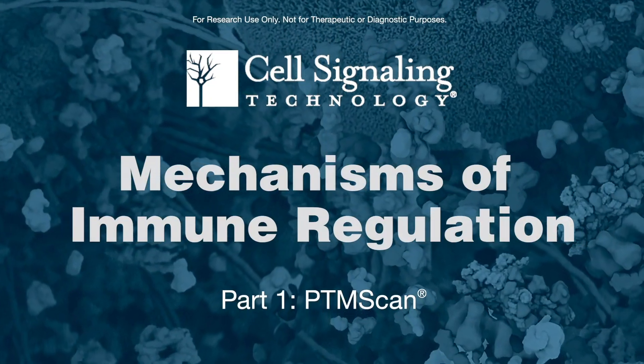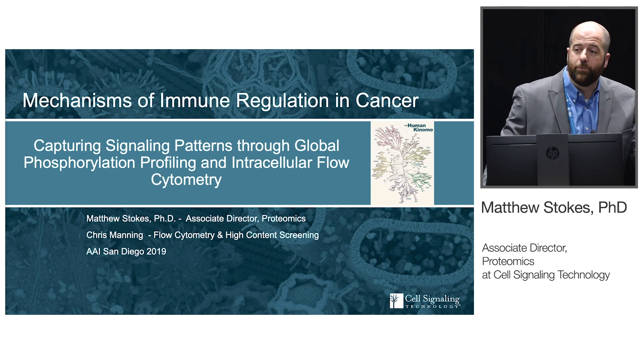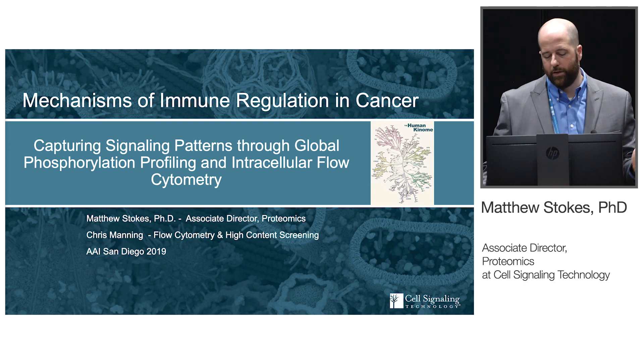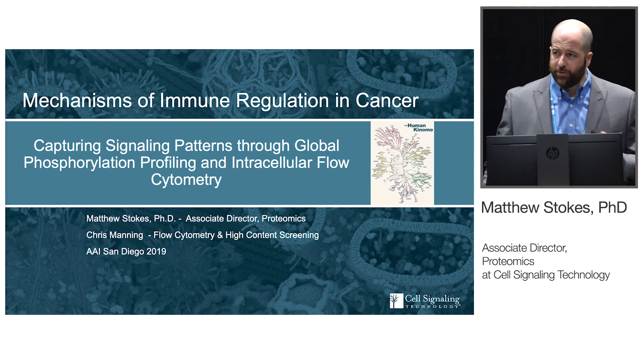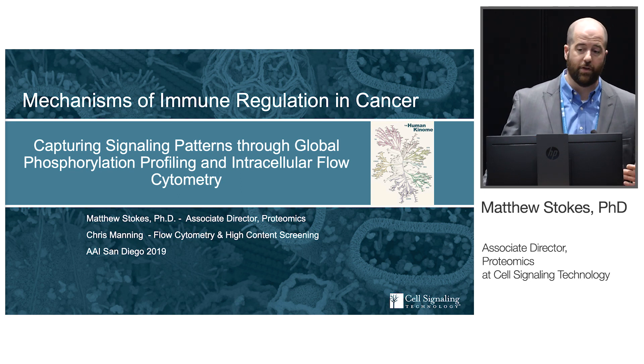Thank you all for coming today. My name is Matt Stokes. I'm the Associate Director of Proteomics at Cell Signaling Technology. Today my colleague Chris Manning and I are going to tell you a little bit about mechanisms of immune regulation in cancer, specifically looking at phosphorylation through mass spec-based proteomics and flow cytometry.